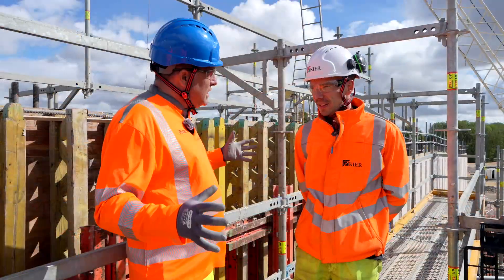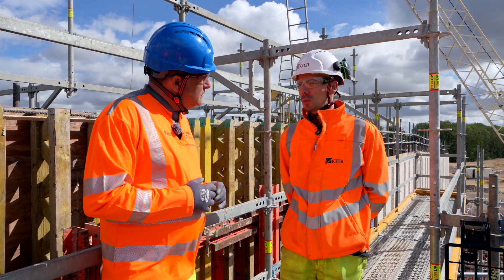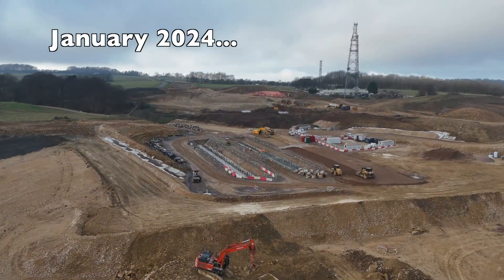What are we on top of right now and what is it going to be? So this is the Shabbil bridge, and this forms the main interchange between the B4070, the A436 and the A417.